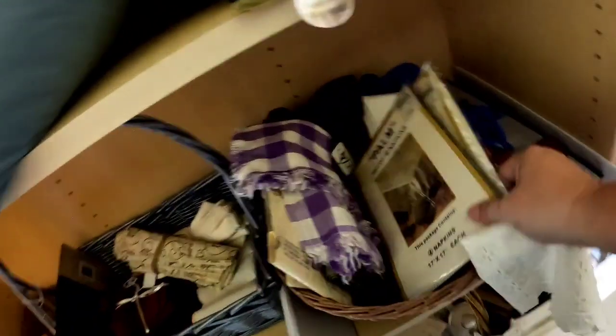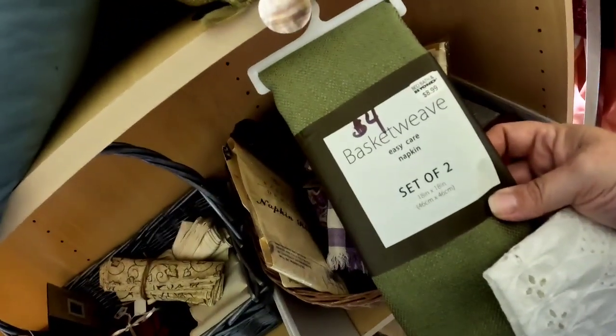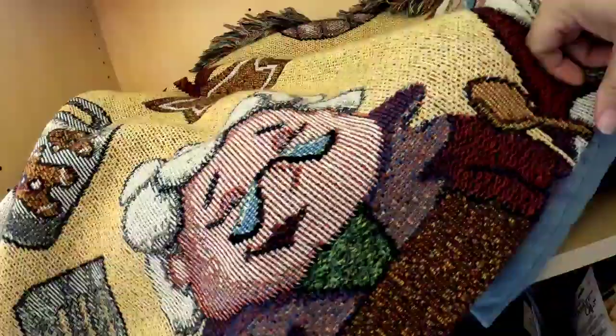That cute little lace napkin was only a quarter — you can barely see it in my hand, but I decided to get that. At $4 for these basket weave napkins, I felt that was a little bit high — they'd probably only sell for about $10. I really liked those lace ones. And look at these vintage embroidered napkins — a set of three for $2 — those should sell for about $15, maybe even $20. So I decided to get both of those.